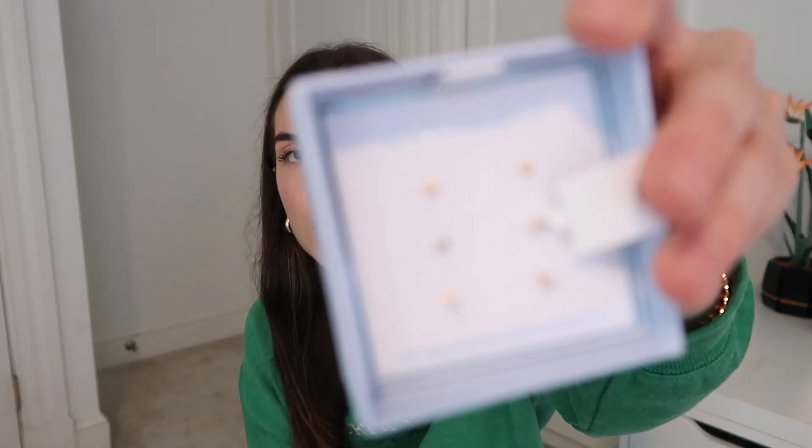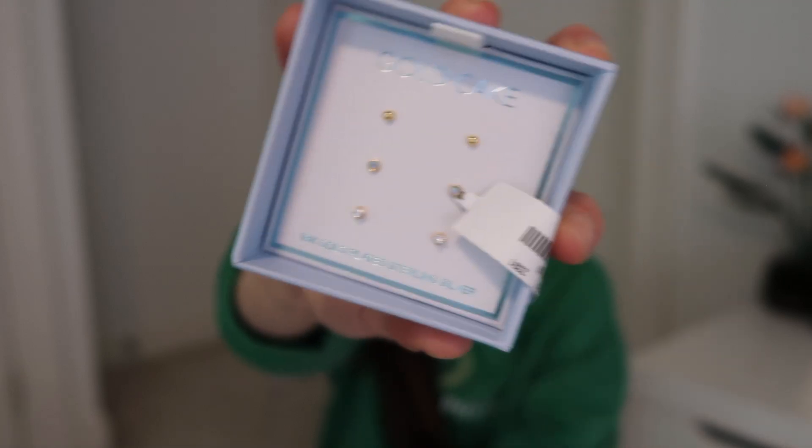The next thing from TJ Maxx were these earrings from the brand Gold Cake Shop — small gold earrings. If you saw the vlog where I got my ear pierced, as soon as it heals enough to swap out the hoop, I could see wearing these three in my top cartilage piercings. That would look so cute. In the meantime, wearing these three on the bottom would also look really good.